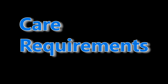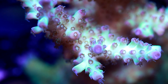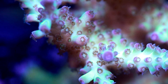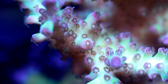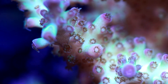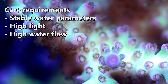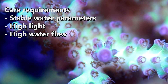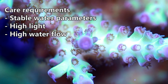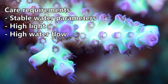Acropora have some of the most exacting care requirements and historically have been some of the most difficult, if not impossible, corals to keep. When people discuss the difficulty of SPS corals, they are generally describing Acropora as opposed to some other members of the SPS category — for example, Montipora, which is a fairly easy coral to keep. Acropora require incredibly stable water parameters, very high light, and very high water flow. Daily dosing of calcium, alkalinity, and possibly magnesium is often required to keep levels stable.